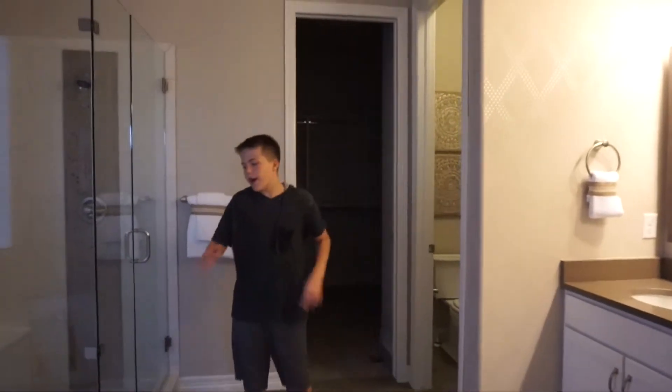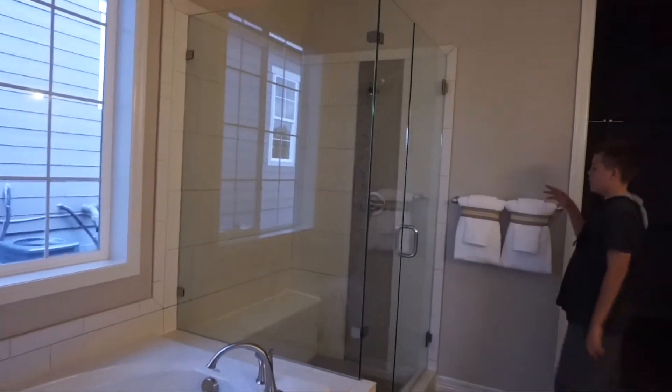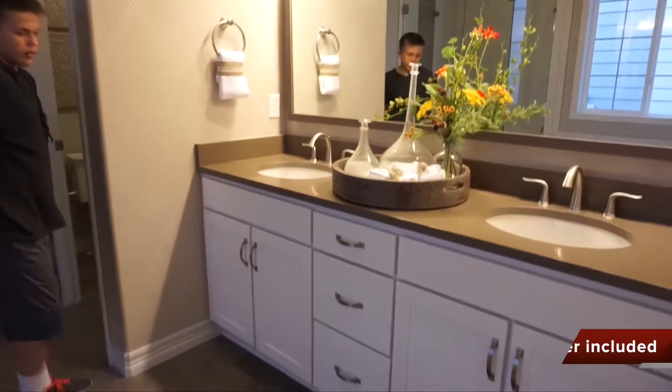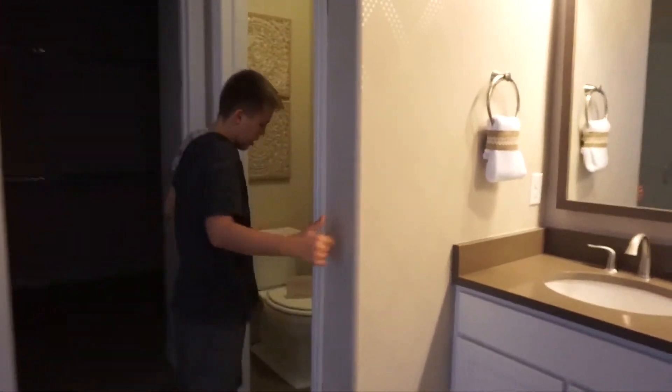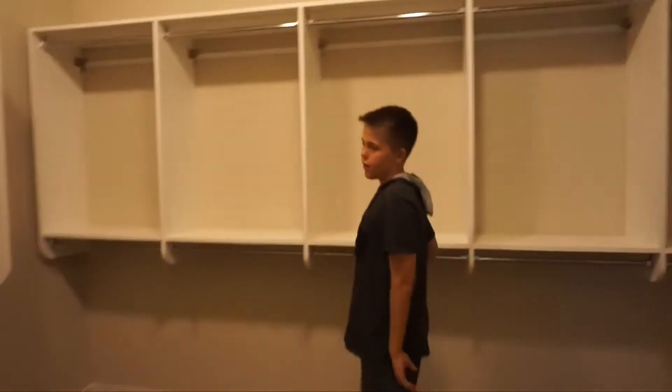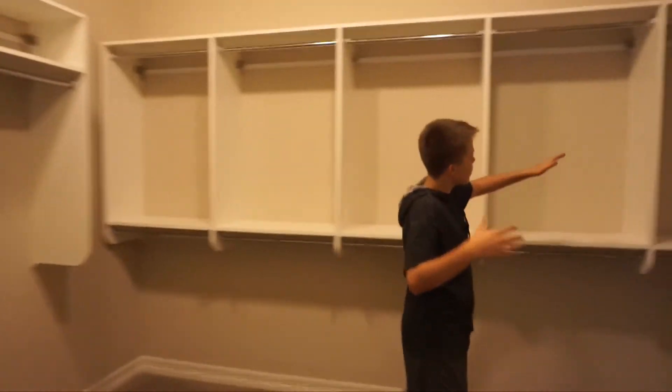In the master bathroom, we have a huge tub and a pretty sizable shower. We've got a double sink vanity with tons of cabinet space below it. And then we have a huge master closet — so much space to put your clothing. Incredible.